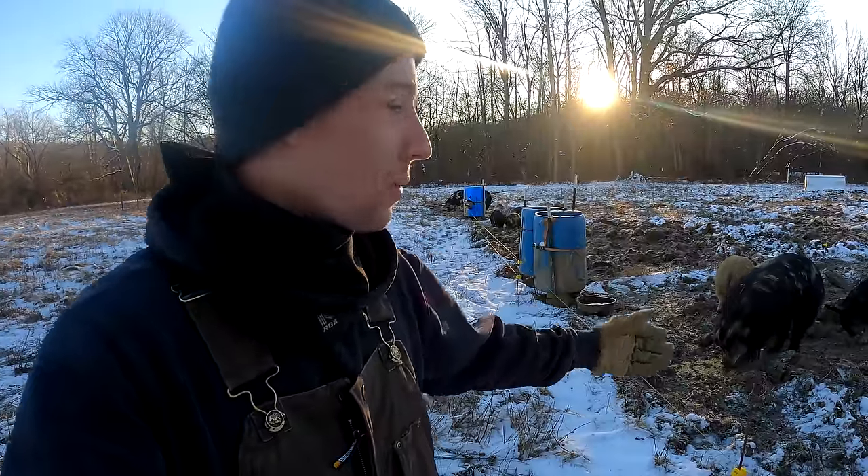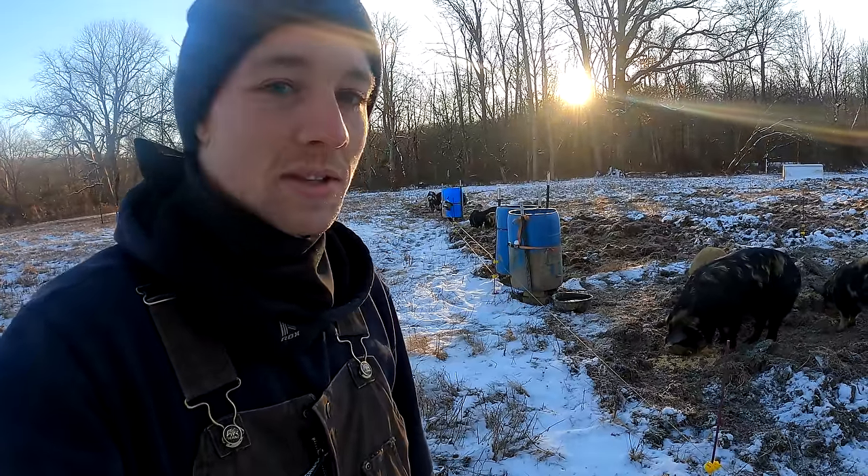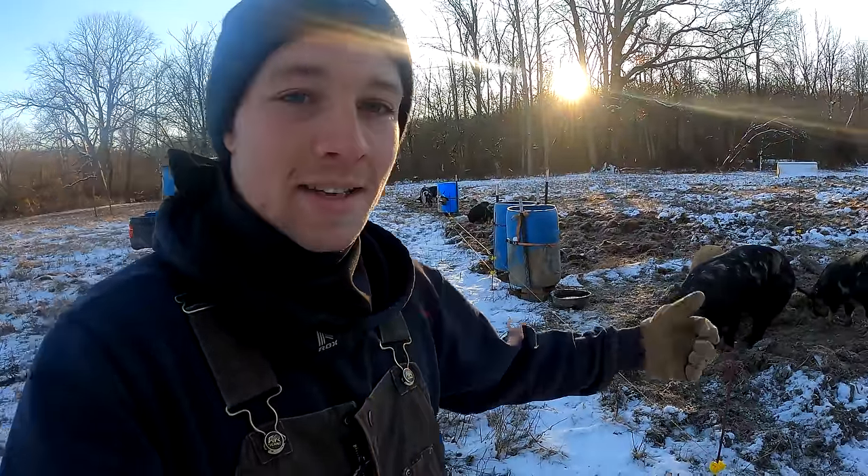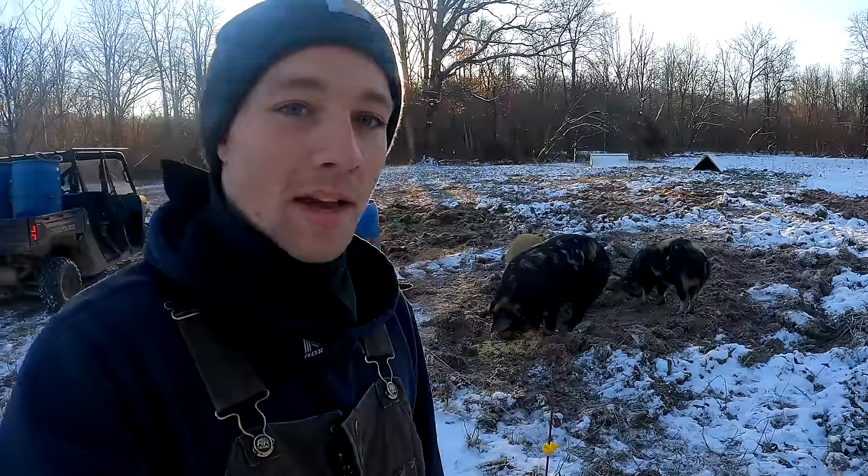These pigs do really well in the wintertime. They've got that long hair compared to some of these other pigs. Those commercial pigs probably wouldn't do too well in this, but these guys do just fine. They're more like wild animals than those commercial pigs. Alright, that's morning chores — I'm getting the heck out of here.